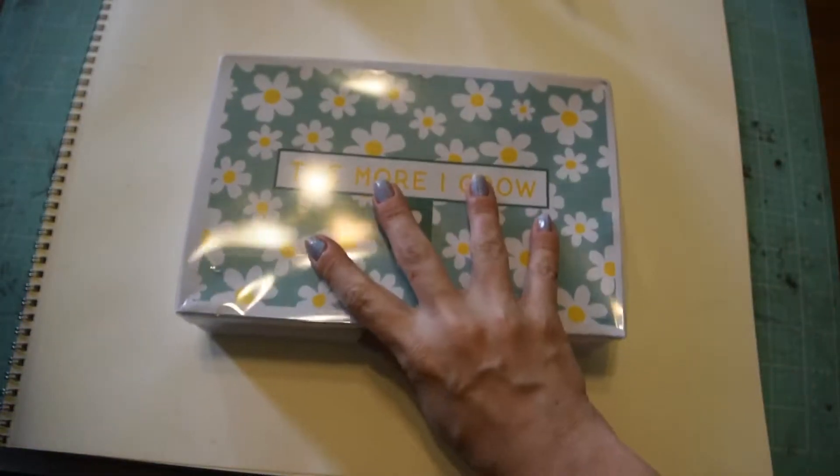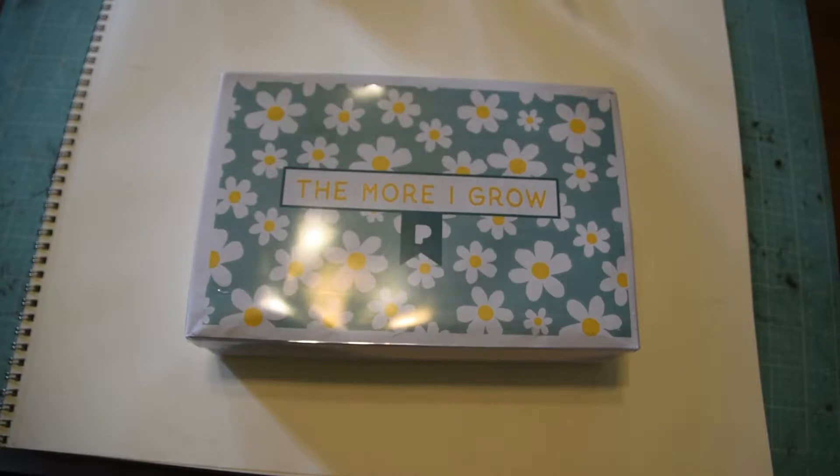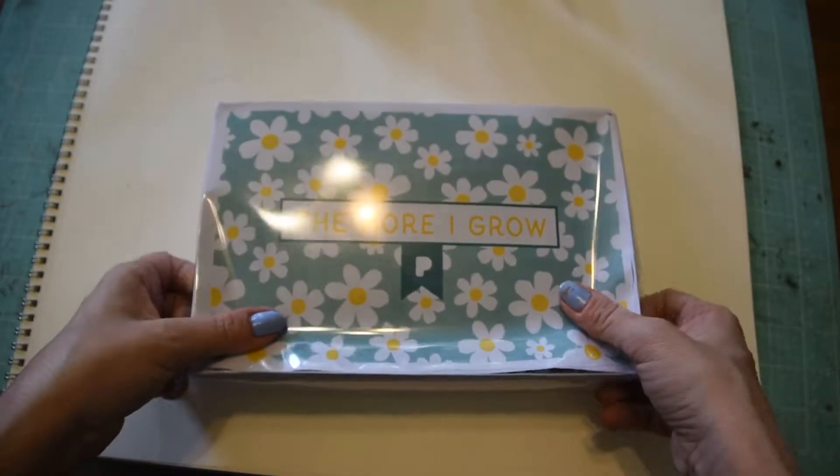This is the June booster box - the theme is 'The More I Grow.' I want to say it retails for around $60, like $59.99. So this is the June Pro booster box from Pipsticks.